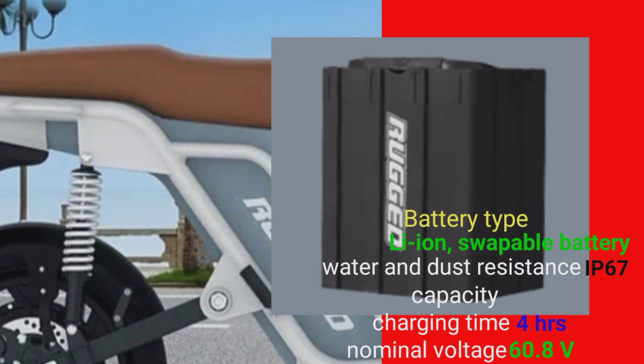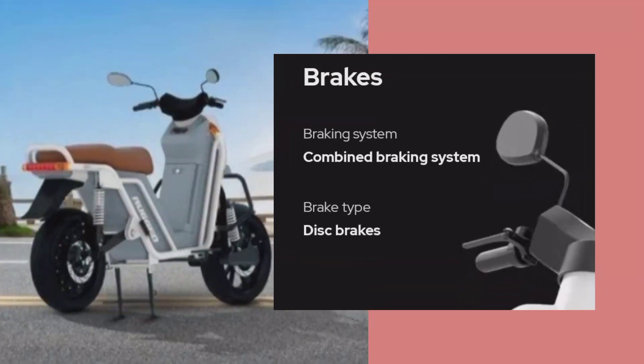Next ata hai iska brake. Ragid ka braking system combined braking system hai. Brake type mil raha hai disc brake — front disc and rear disc.